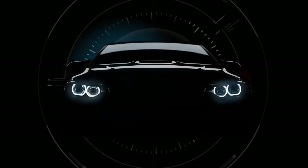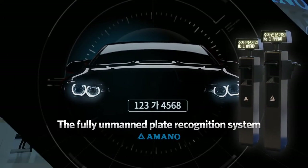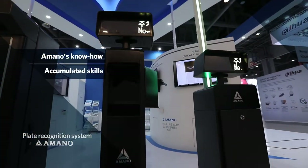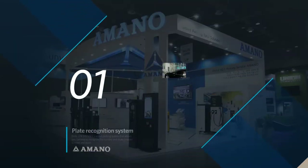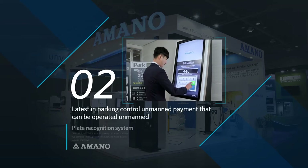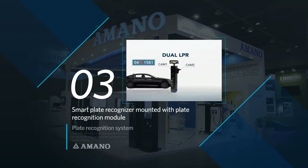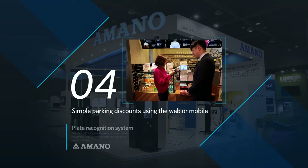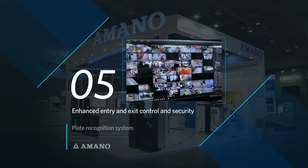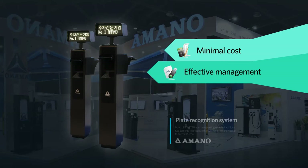Now introducing the plate recognition parking control system that solves this problem. Created from Amano's know-how and accumulated technical skills, the completely unmanned plate recognition system offers more effective management at a minimal cost and includes non-stop entry and exit management, the latest in unmanned smart systems, unmanned payment, a smart plate recognizer with plate recognition module, simple parking discounts using the web or mobile phone, enhanced entry and exit security, and a 24-hour remote integrated control center.